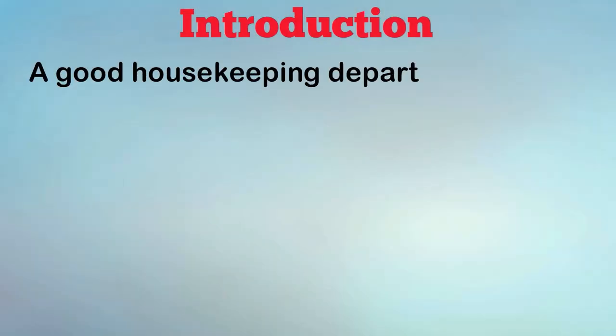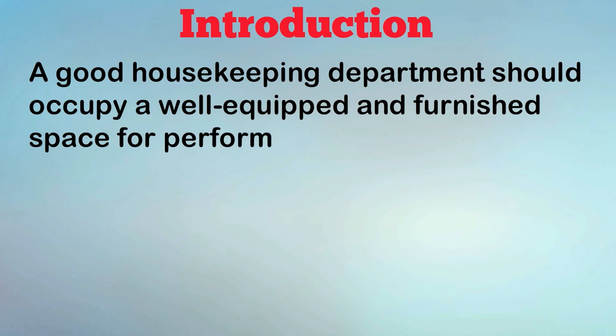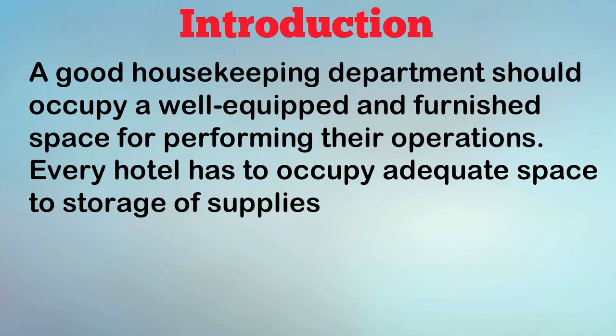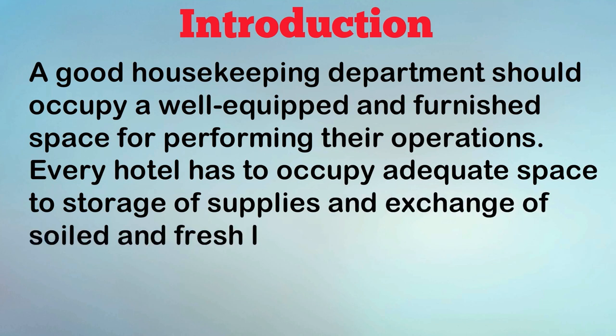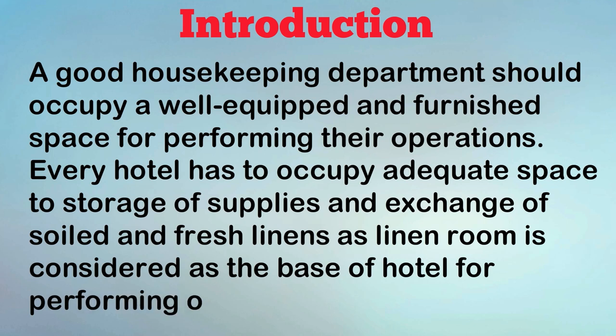A good housekeeping department should occupy a well-equipped and furnished space for performing their operations. Every hotel has to occupy adequate space for storage of supplies and exchange of soiled and fresh linens, as the Linen Room is considered the base of the hotel for performing operational activity.